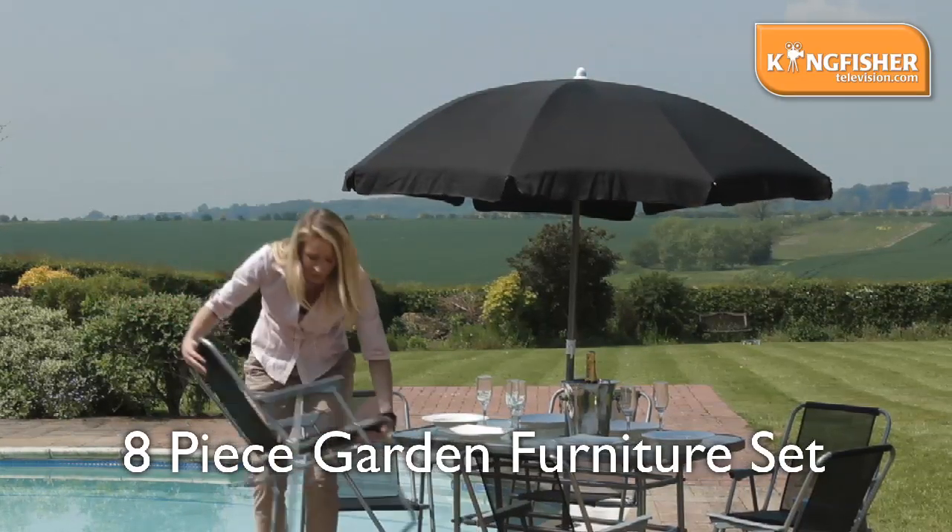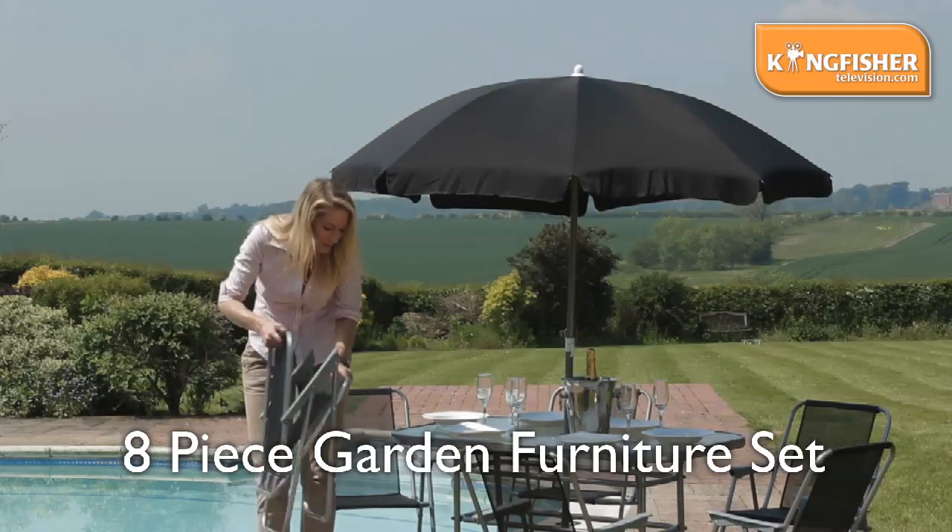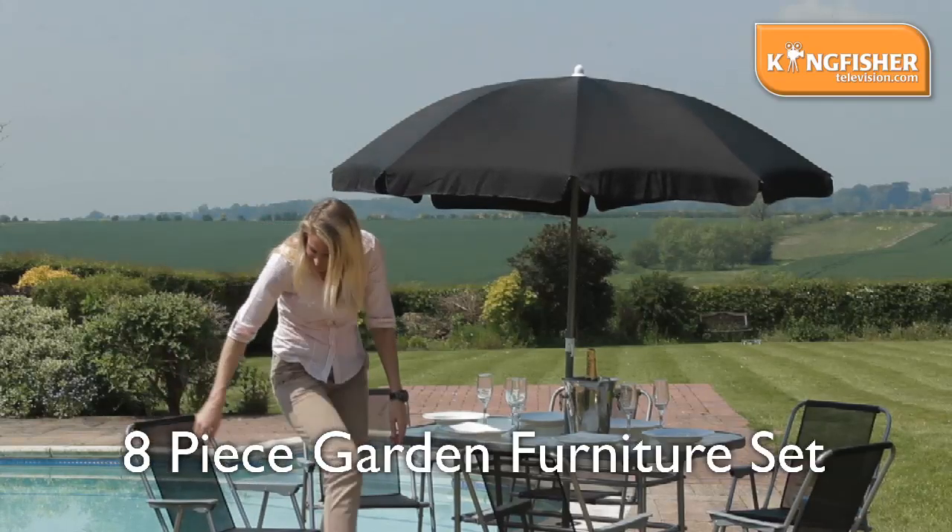I'll just show you. Have a look. Easy to fold up, store away, great and compact, lightweight as well, perfect for relaxing in the garden.